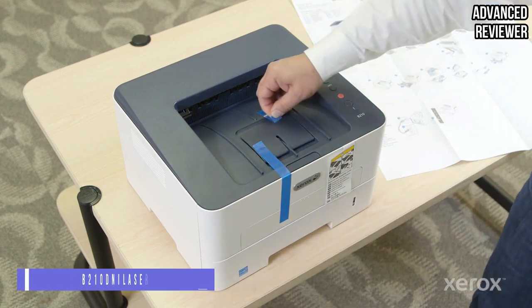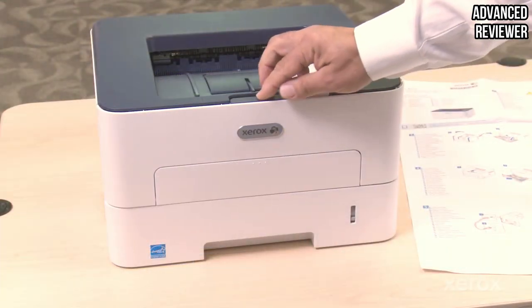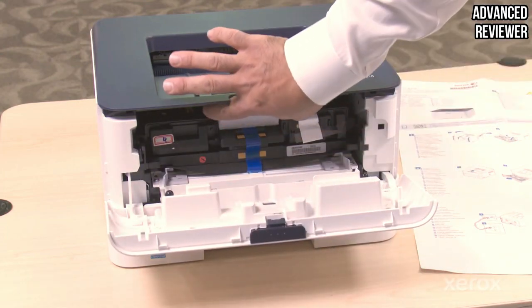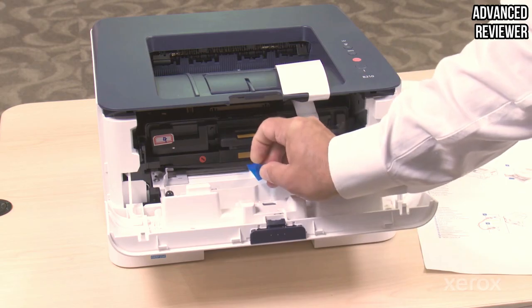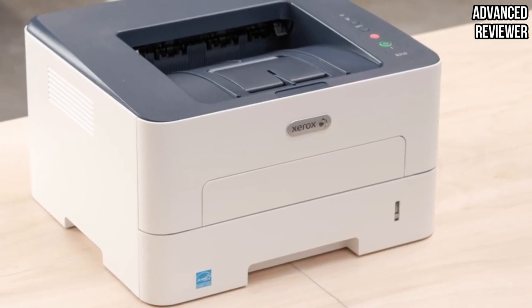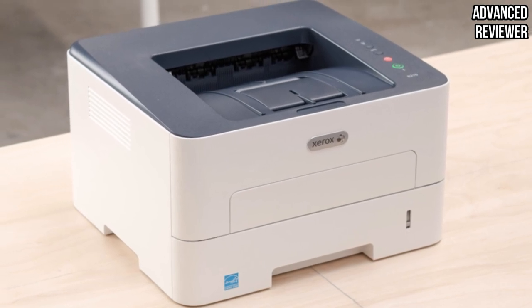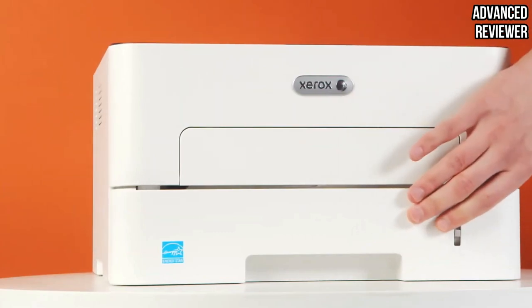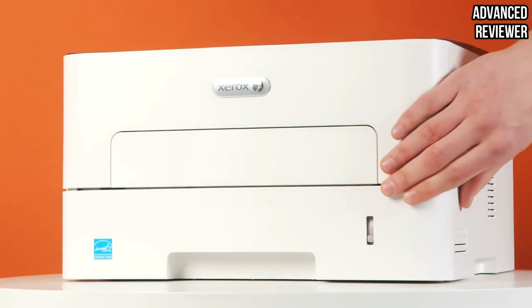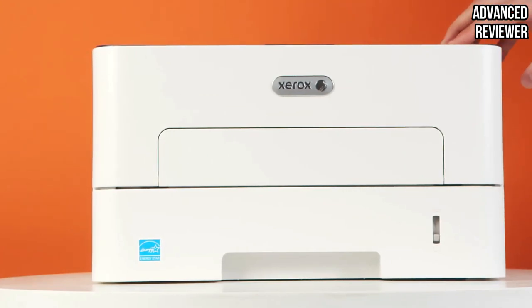Number 4. Xerox B210DNi Monochrome Laser Printer. The Xerox name has, for a long time, been synonymous with printing, much like Kleenex was for the paper towel. The Xerox B210DNi Monochrome Laser Printer highlights why this was the case for such a long time. The design is lovely, with the white plastic outer body ably complemented by the darker tones on the top. It features several attributes that make it a must-have for any home office or business.